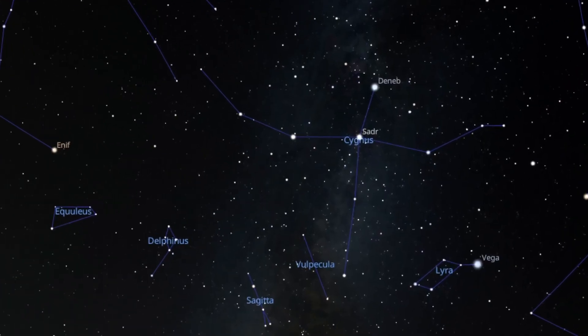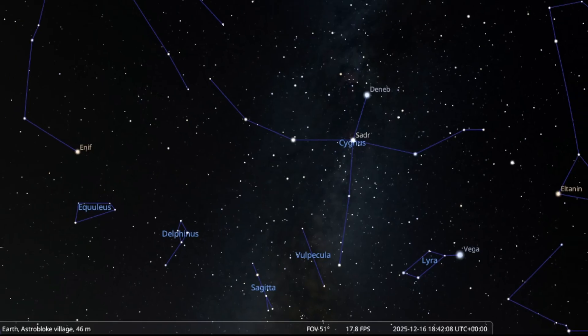So what's the target I'm going to be pointing this fantastic scope at? It's known as IC5146, the Cocoon Nebula. It's in the constellation of Cygnus, and it's quite something. I've taken images of the Cocoon Nebula before and I'll share some of them with you now, along with a little bit more information about that target.